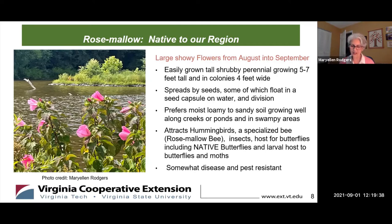An oligophagous or rare specialized bee called the rose mallow bee would struggle to survive without its partnership with this plant, which uses it as its sole source of pollen. This native perennial is easily grown in full sun and preferred conditions.